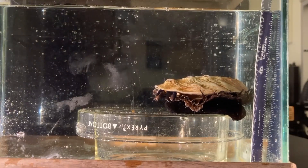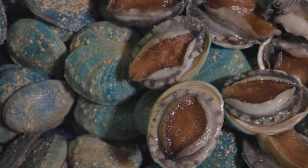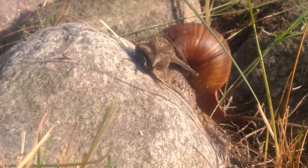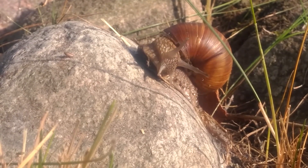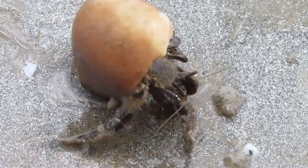Even on an all-algae diet, these snails can get huge. The largest abalones measure up to a foot across their shell. Of course, it takes a long time to reach this size. Like other snails, the abalone's shell grows with it — it doesn't leave its shell or trade it out for a new one like a hermit crab.